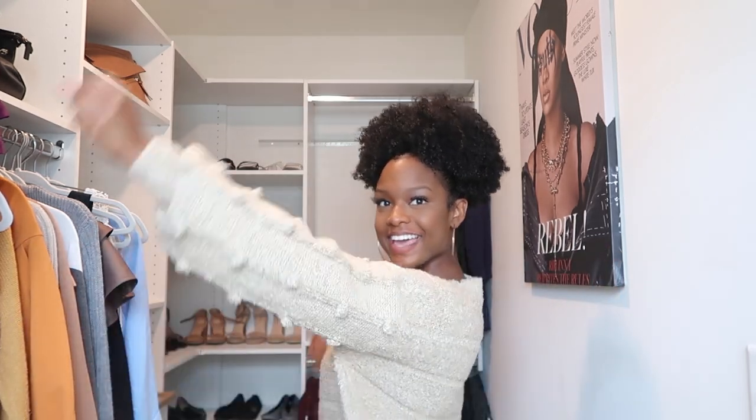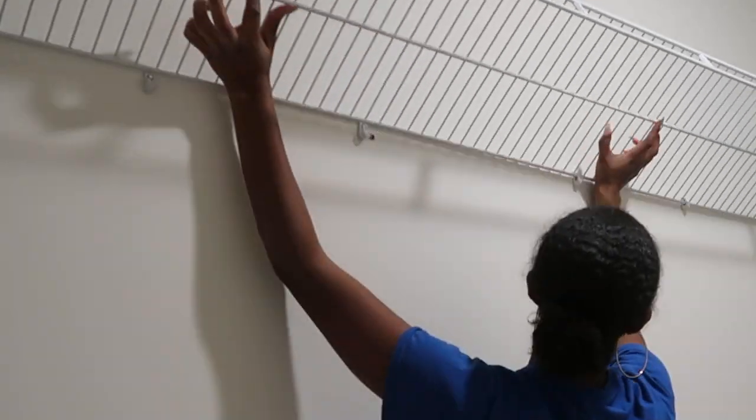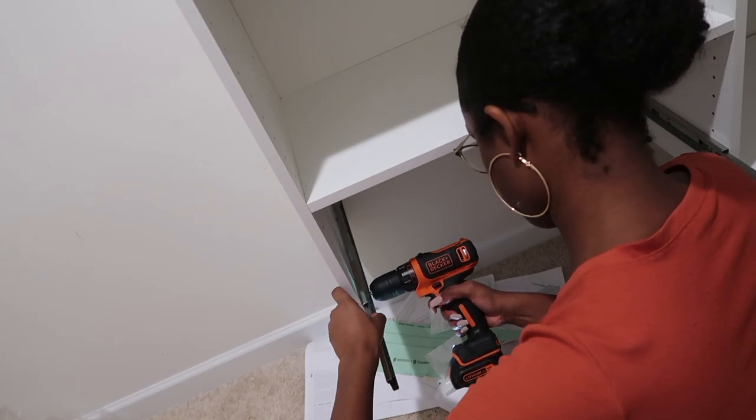Welcome back to my channel — I'm in my closet and it looks so good. I can't wait to show you everything I did in here. I've been wanting to make over my closet and do a built-in system for a very long time, and I did just that. If you haven't seen the process video, check that out, but this is part two where I'm showing you the final product — the clothes are in and it's decorated.